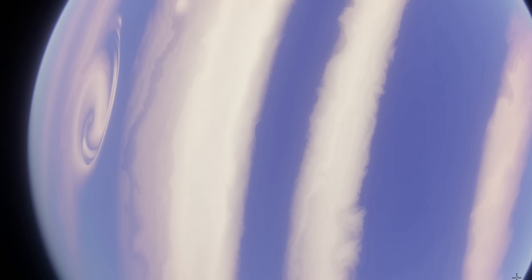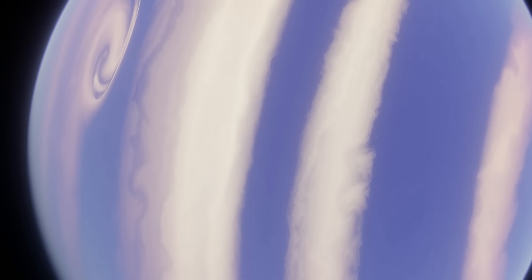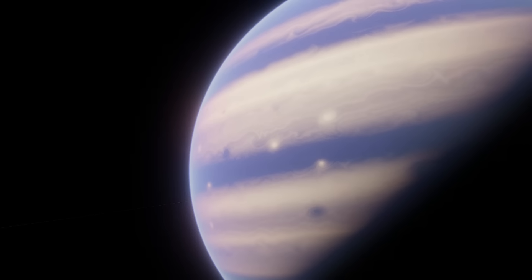This large temperature also helps puff out its atmosphere and increase its radius, which is about 1.46 Jupiter radii. But until recently, that was all we really knew about this planet — until a 2024 study came out suggesting possible evidence that Beta Pictoris b has a large moon.